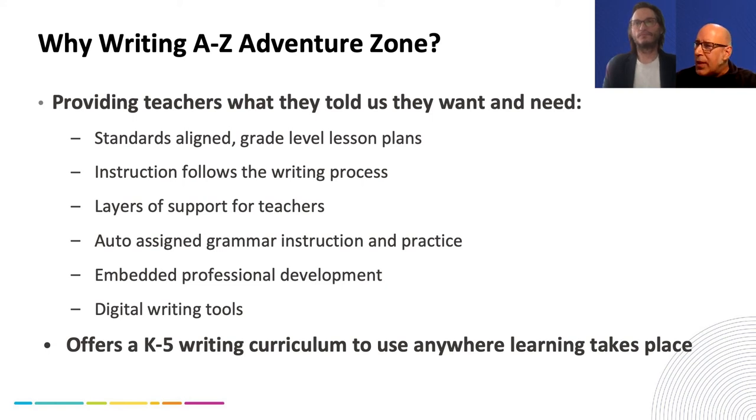Why Writing A to Z Adventure Zone? Teachers told us they wanted standards-aligned grade-level lesson plans, instruction that follows the writing process, and layers of support for teachers — meaning they didn't want to go through a ton of PD upfront. For those teachers who've never received any training on writing instruction, we wanted to create something that allowed them to get started with PD and support in the form of videos, podcasts, and articles along the way. They also asked for grammar instruction and practice that's automatically assigned once students are rostered, with digital practice exercises built in.